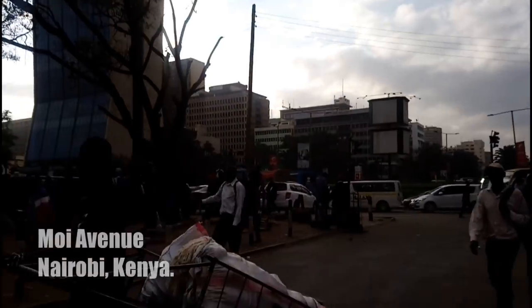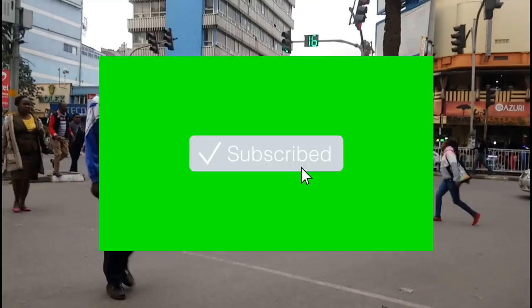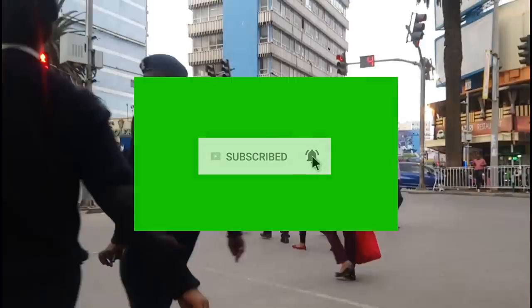Welcome back to another video. Today we are at the streets of Nairobi. Let's do something simple — subscribe then turn off the notification bell. Now let's go deep. We're heading to Nairobi's market.